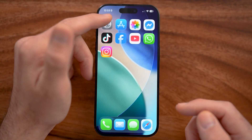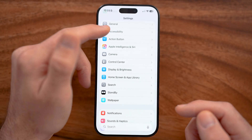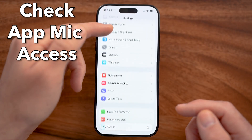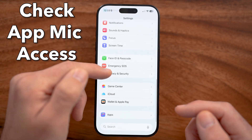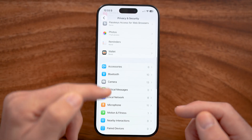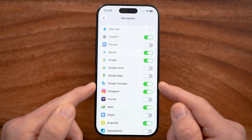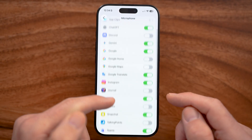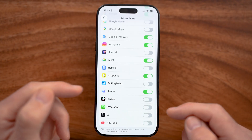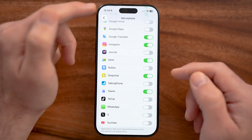The last thing we will check is in your settings — make sure there are no apps that have access to your microphone when you don't want them to. Let's go and make sure that we have your microphone settings turned off for apps that you don't want access to it. For example, if you don't want WhatsApp, TikTok, or YouTube to have access to your microphone, just turn those off and they won't have access.